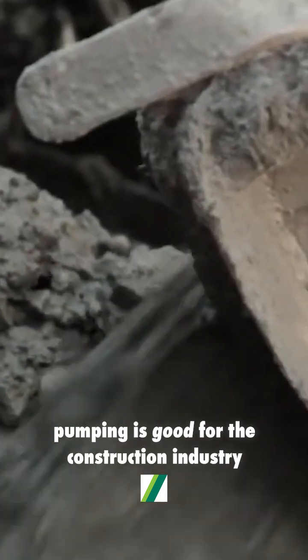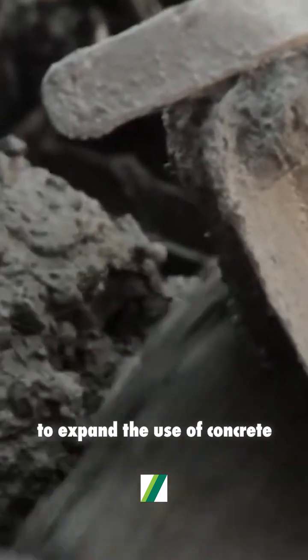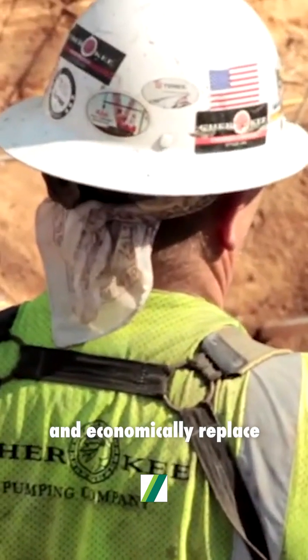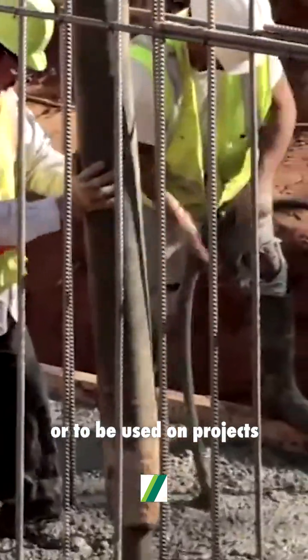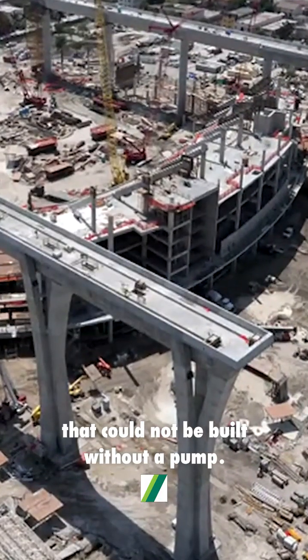Any way you add it up, pumping is good for the construction industry — to expand the use of concrete and economically replace other construction materials, or to be used on projects that could not be built without a pump.